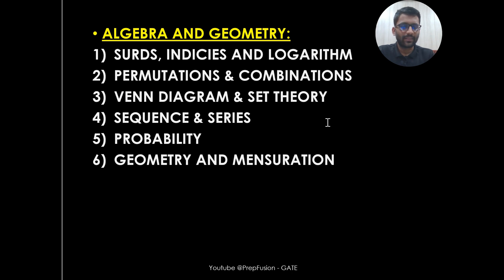In Algebra and Geometry, we cover whatever is required — indices and logarithm, permutation and combination, Venn diagrams, sequence and series, probability, geometry, and mensuration. It's not that we are going to cover very in-depth content; whatever is required, that is what we are going to cover.